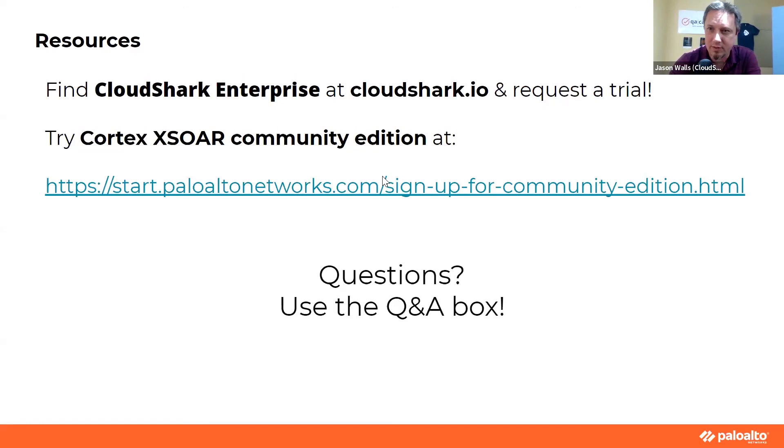We will hopefully see you all next time, and we will get that video out to you as soon as possible. Thank you, Pramuk, and thank you, Tom.